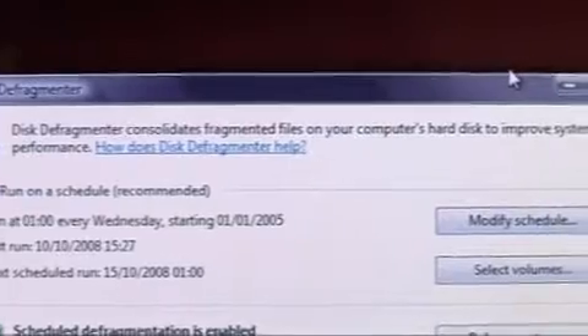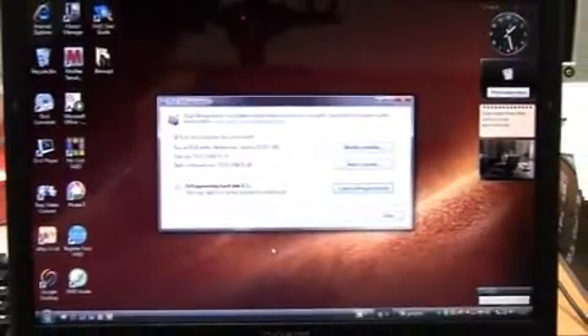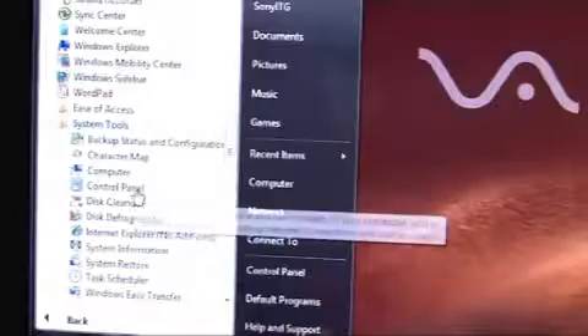Disk Defragmentor is another Windows utility that consolidates the files and folders on your computer, which in turn makes it easier for your computer to find them, a bit like tidying your bedroom. Just go to System Tools again and then click Disk Defragmentor and set it running.